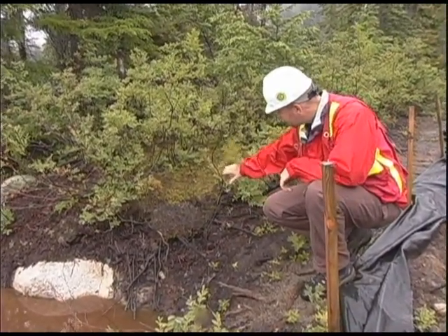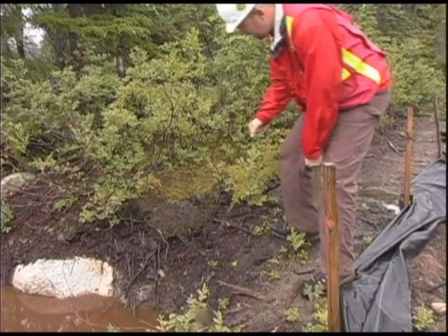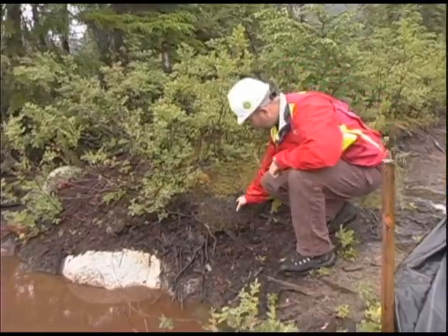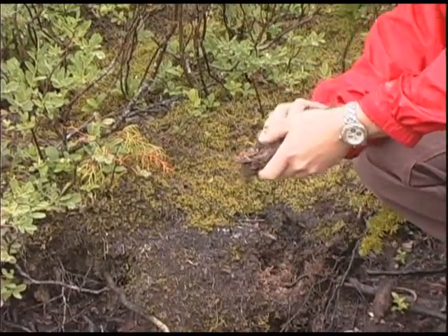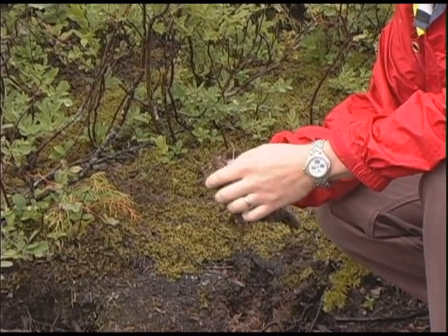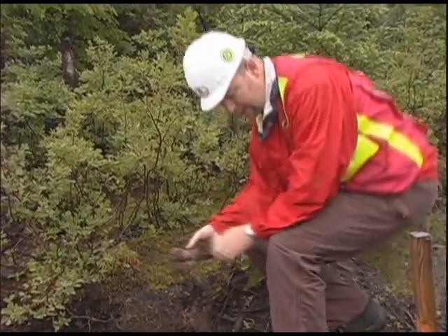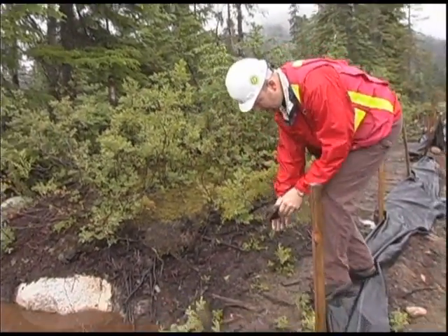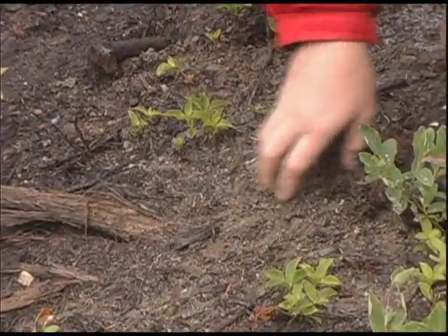"If we look up here, this is an undisturbed area, and what you're seeing on the top is actually called the O horizon of the soil — the O or organic horizon — and that's made up of tree branches and leaves and roots, really compost material that's decayed and fallen naturally. In contrast, where the material was removed, you just have this kind of gravelly till material."